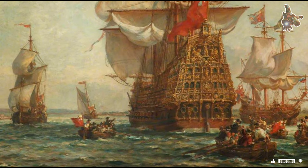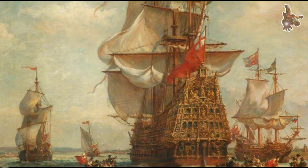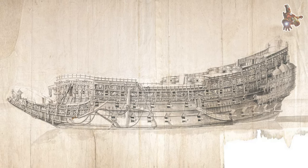Sovereign of the Seas was constructed in 1637 by order of the English king, Charles I, and was the first ship specifically designed as a 100-gun first-rate ship of the line.